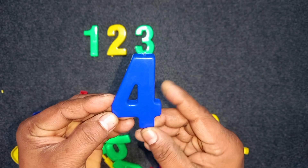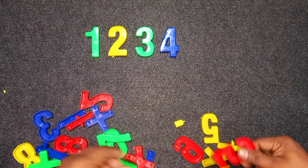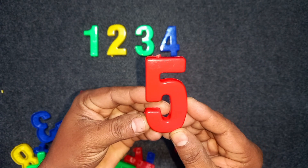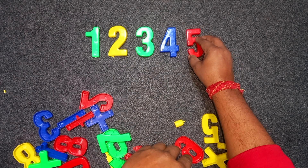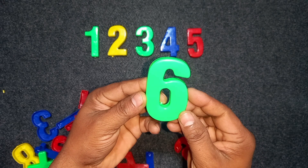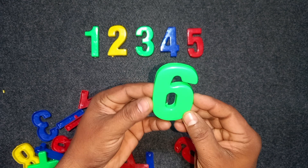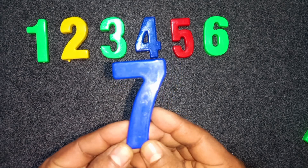Blue color. Four. Five. Red color. Five. Six. Green color. Six. Seven. Blue color. Seven.